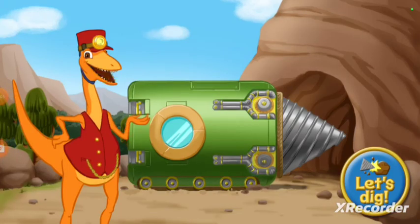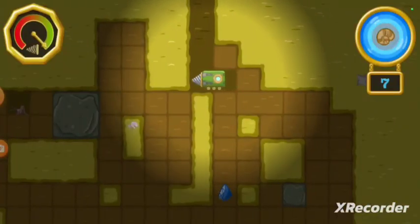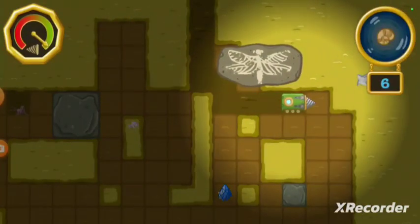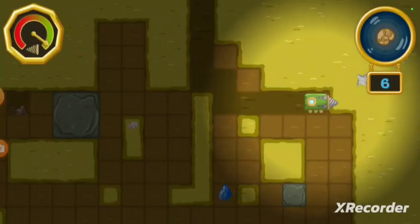We're headed underground in the drill train to search for fossils. You want to come along? Hit the button to get digging. Here we are. There are seven fossils in this area. Let's find them all.